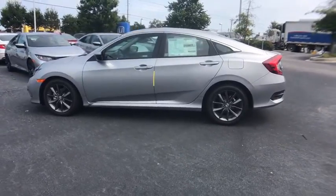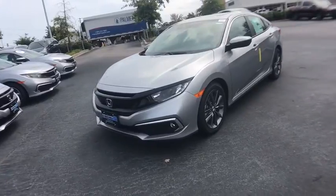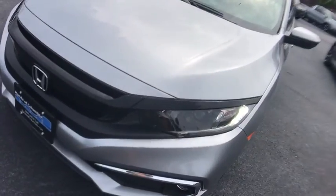Fog lights, security system, heated front seats, rear window defroster, power windows, leather seats, panic alarm, power moonroof, remote keyless entry, tachometer, brake assist, power driver's seat.